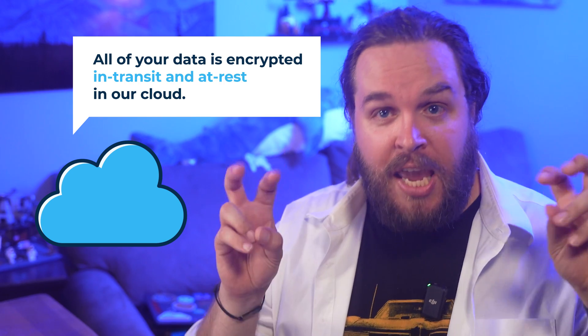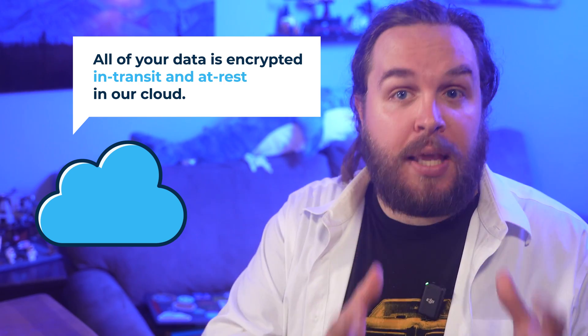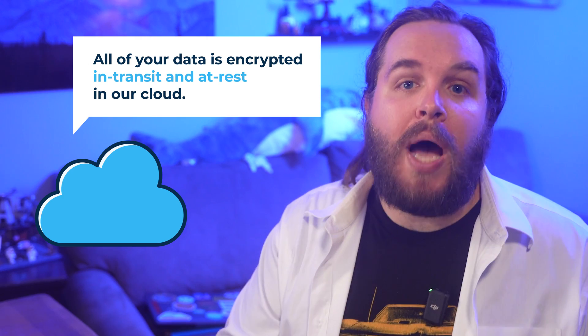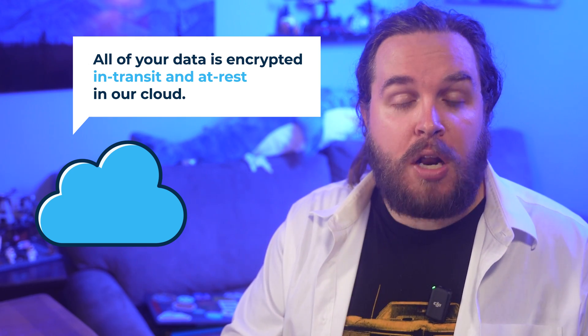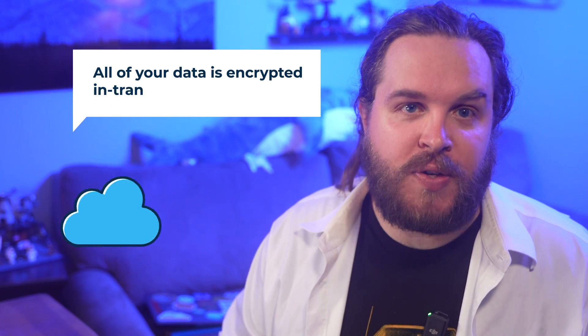Let's talk about cloud encryption. Most cloud providers today will gladly tell you that they encrypt your data in transit and at rest, and that's technically true. However, there are nuances in the way that data is secured, how it's stored, and who can access it, which are important for you to understand.